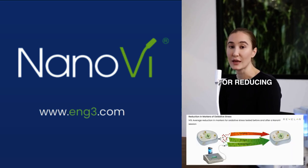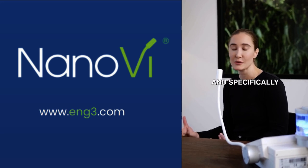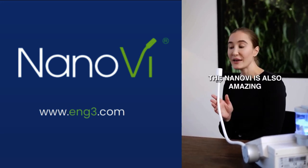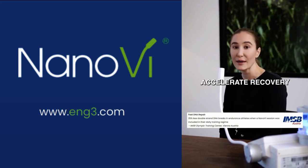Nano-V is great for reducing oxidative stress, which we know is a root cause of many common diseases and specifically chronic disease. The Nano-V is also amazing for improving DNA damage. It can help accelerate recovery and so much more.